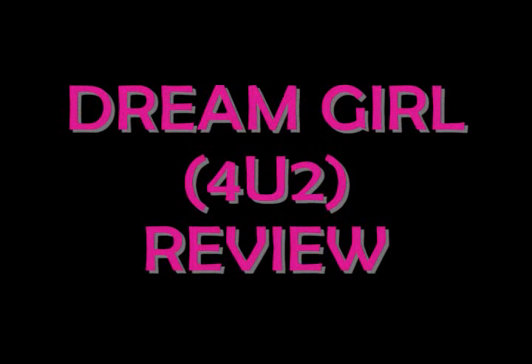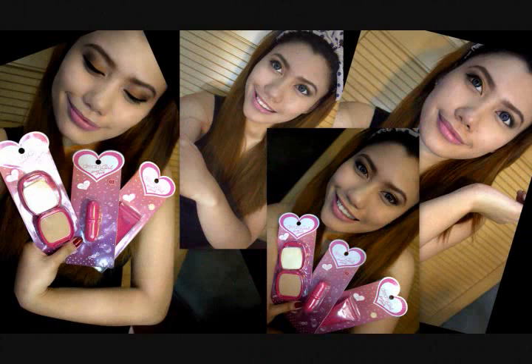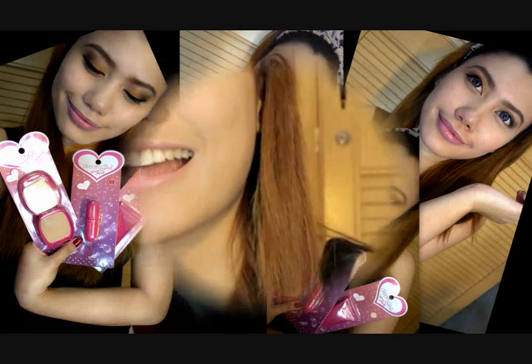I love you like a love song, baby. Hi, everyone! I'm going to do a video review about the 4U2 Cosmetics in Dream Girl Live. Yay!